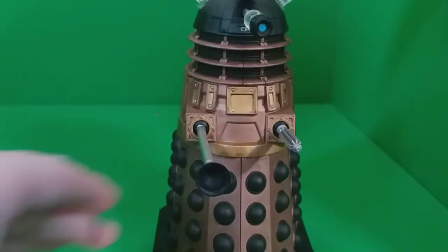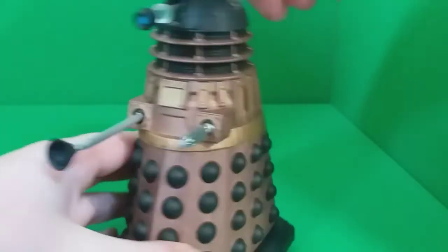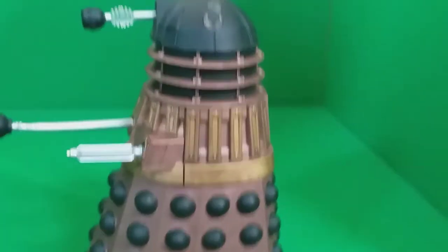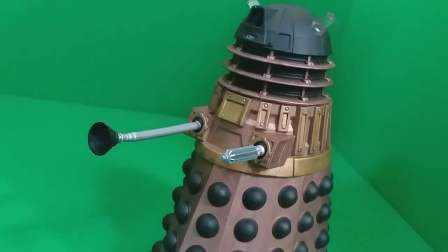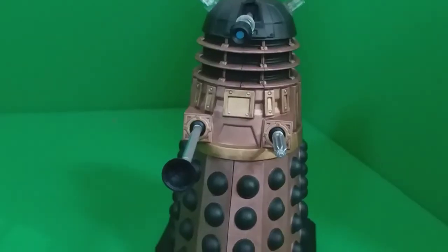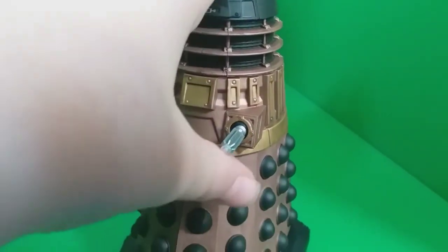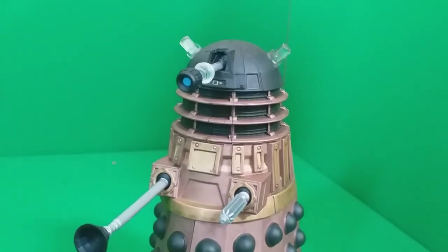The articulation is the same as any Dalek — the head can do 360 degrees. Although the eye stalk feels a bit odd when you put it up and down, and I did check if anything was wrong with it. You can actually take the eye stalk out, which is a bit worrying, but I can easily put it back in. The plunger and arm can go up and down, although it all seems a bit wonky, which is a bit not great.